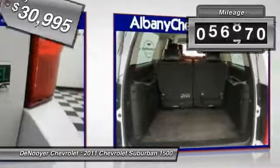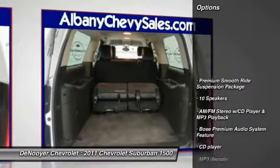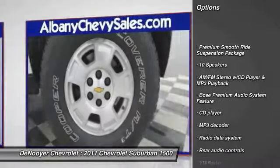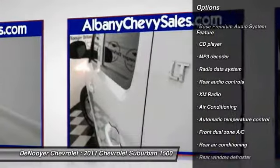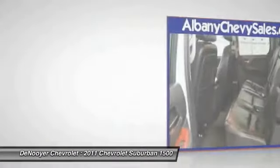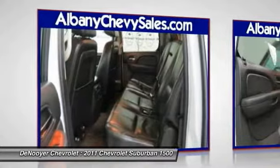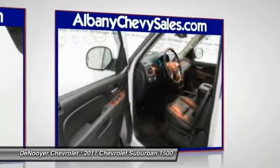This vehicle has less than 60,000 miles. Here are some of this vehicle's great options: power passenger seat, traction control, remote engine start, dual airbags, power steering, alloy wheels, air conditioning, four wheel disc brakes, AM FM stereo with CD player and MP3 WMA capability, and electronic stability control.